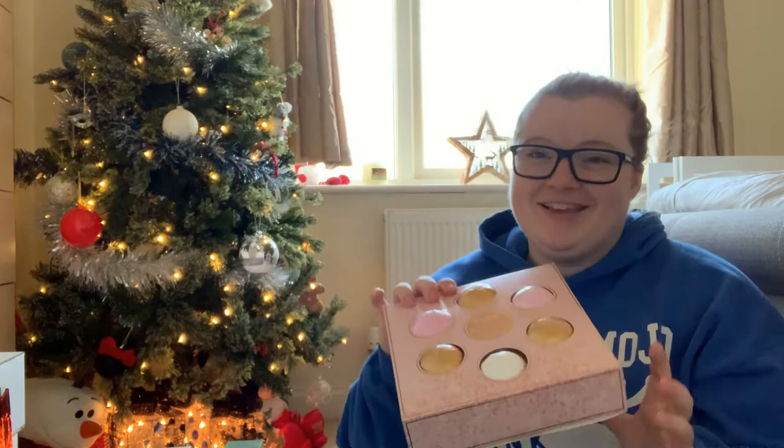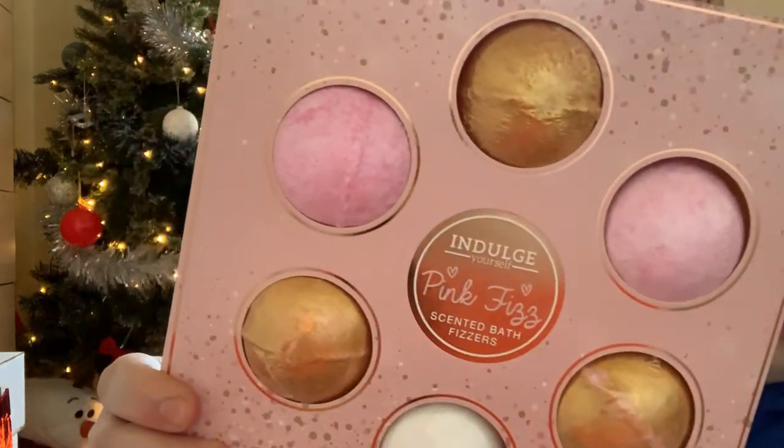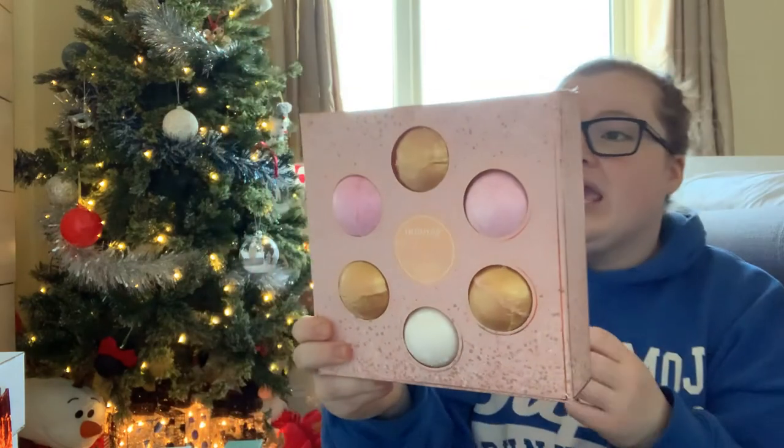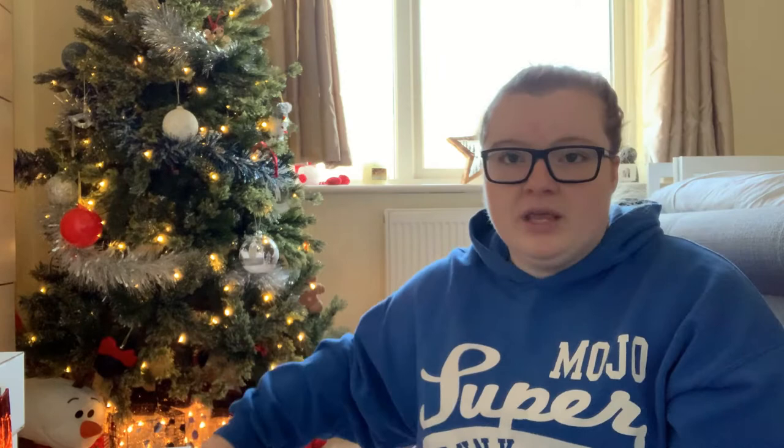I've been obsessed with bath bombs lately. For my birthday my sister bought me some Lush bath bombs, which I'd never had before, and I was clearly missing out. One of the things I got this Christmas — from my mother-in-law — was some bath fizzers, the pink fizz ones. I just love the smell and how they make a bath more relaxing, instead of just hot water and bubble bath — it's just something a little bit different.